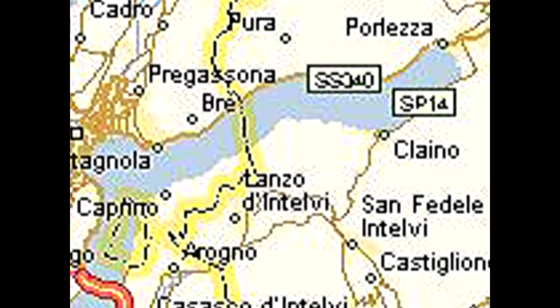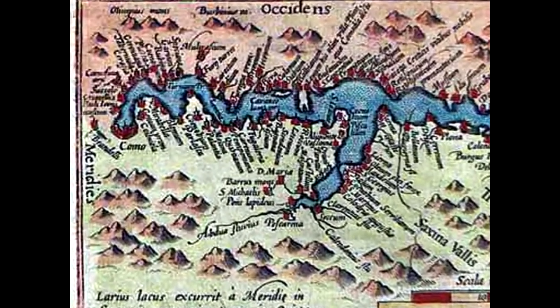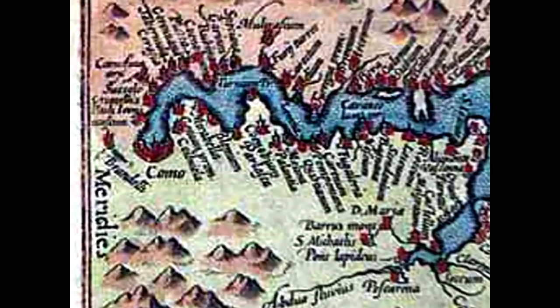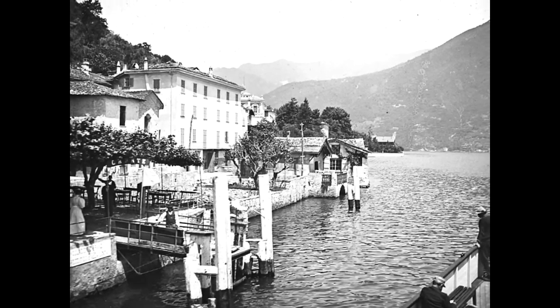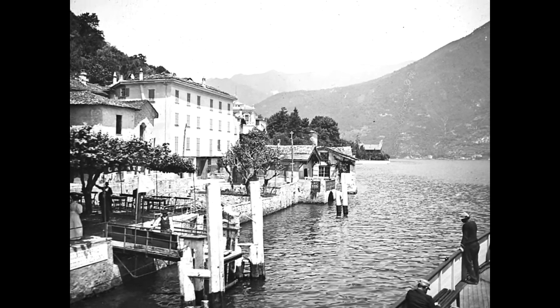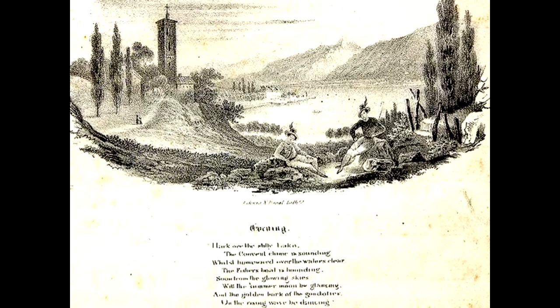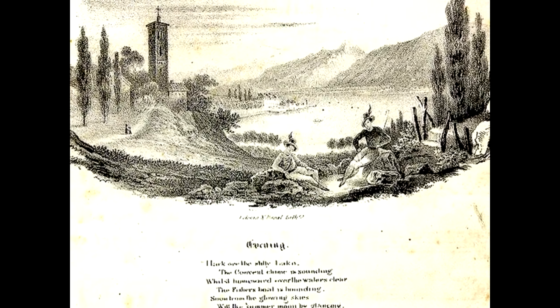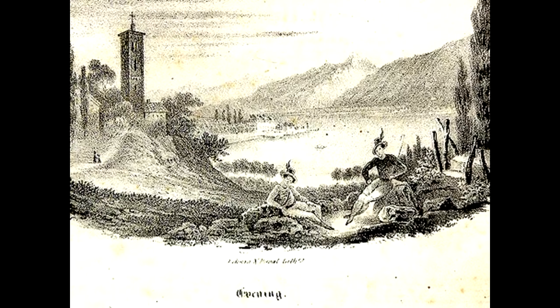This map shows the major autobahn which leads to Como. This medieval drawing illustrates that the town of Como has been around for a very long time. A 19th century photograph of Lake Como shows that in many ways there has been little change. Lake Como has been famous as a beautiful place for a long time, and this 19th century musical score uses Lake Como as its theme.